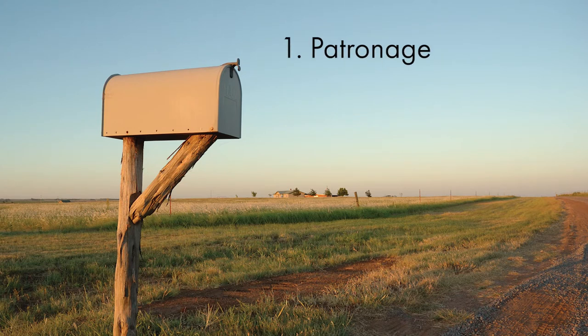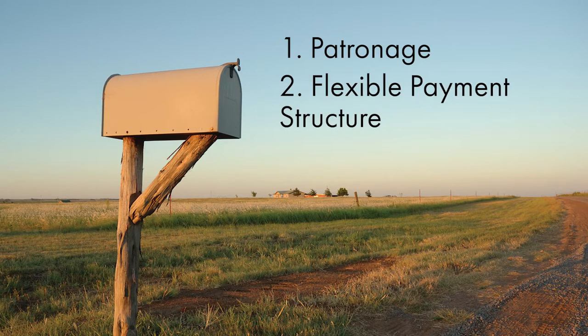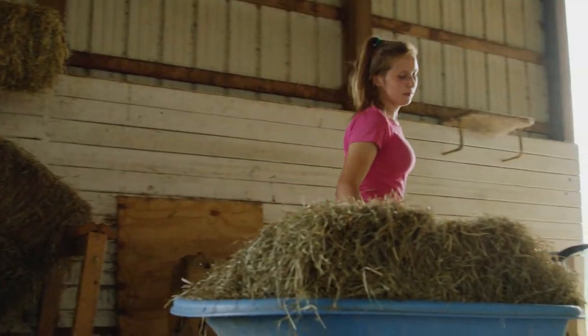We have several benefits of our cooperative structure. One is a patronage program that pays our member owners back for doing business with us. Another is a flexible payment structure where you're able to set whether you want annual, semi-annual, or quarterly payments to make it work best for your cash flow — whether you work off-farm or are a full-time farmer. We have multiple options to fit your income stream.